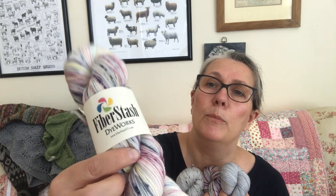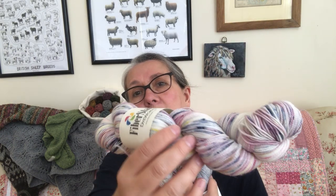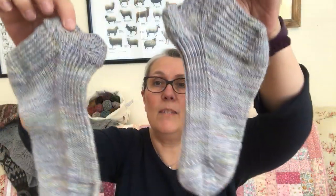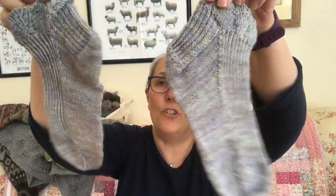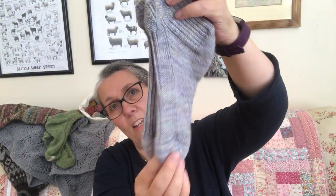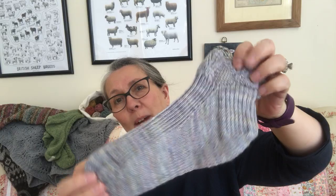I like this one too — this is on her Strong Toes base, which is an 80/20 merino nylon. She's a Vermont dyer and I've known her yarn for a long, long time. I've knitted many pairs of socks and they all last really well. I wanted to support Fiber Stash and get them in here. I only have a couple of skeins left of the Woolly Thistle colorway, so thank you for buying that up.